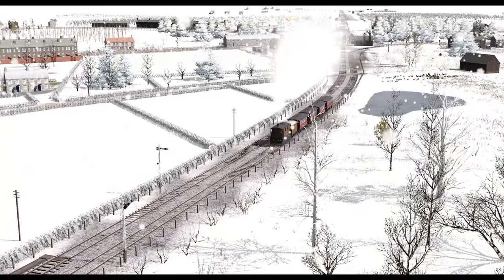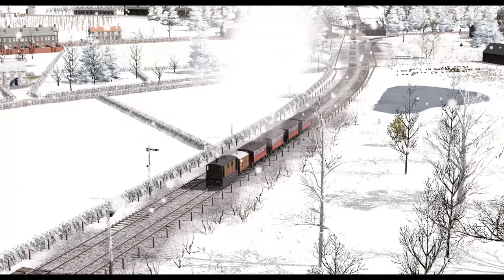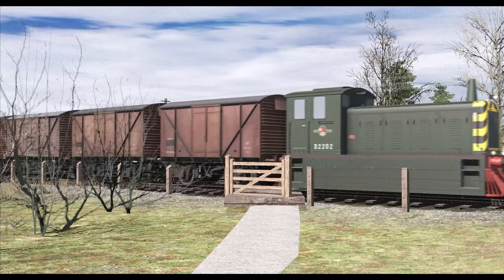In 2019, I embarked on replicating this history in Trains Railroad Simulator 19. But why did I decide to take this on as a project?